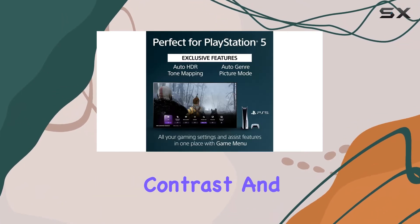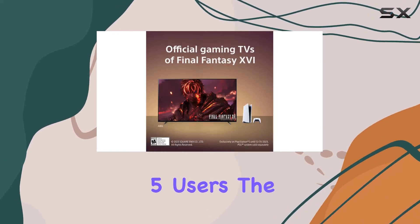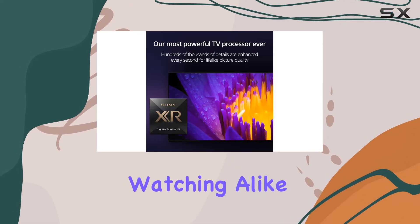Coupled with its excellent contrast and HDR tone mapping, particularly for PlayStation 5 users, the A80L provides a captivating atmosphere for gaming and movie watching alike.